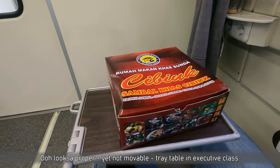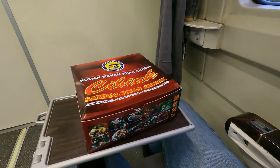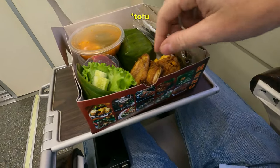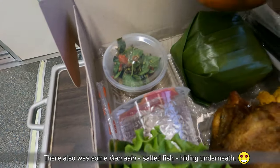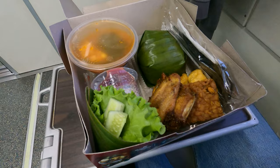Because we are in executive class, we receive something to eat. Let's see what it is — oh, that looks really nice. We have chicken, tahu, tempeh, rice, and soup. I think it's a little bit spicy. That looks better than I've seen before on a train. Really nice.